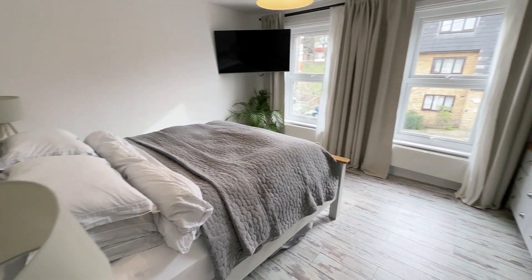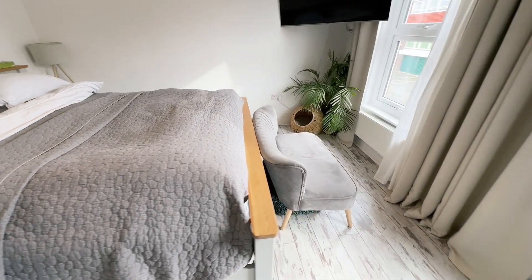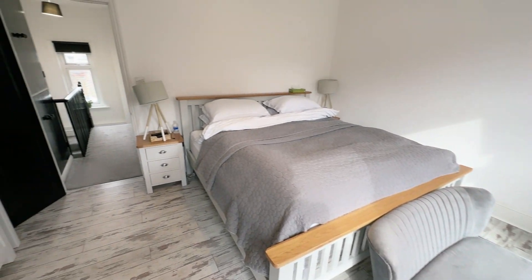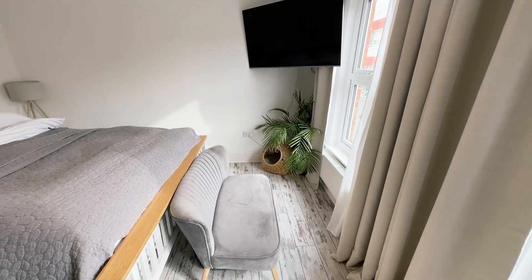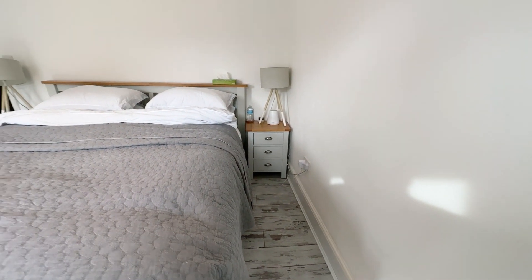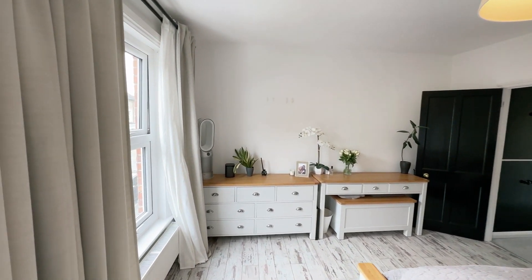So this is the main bedroom. It's got a very, very large bed in here. This sits very comfortably in this room without any problems whatsoever, so it's a really good sized room. You've got this sort of distressed laminate wood flooring running along here, which suits this room very nicely. Space either side of the bed. Again, all bare plaster walls.